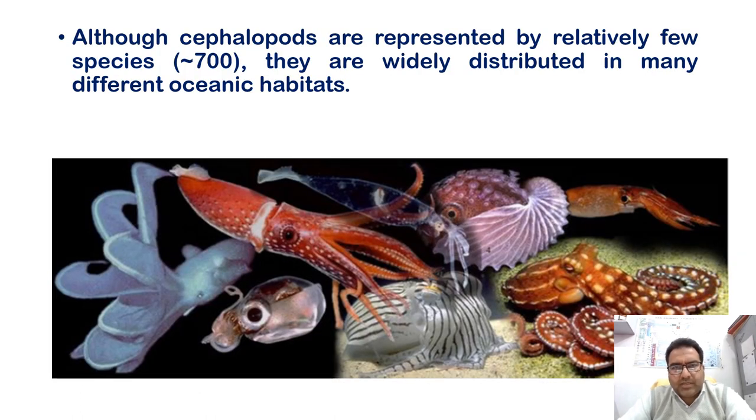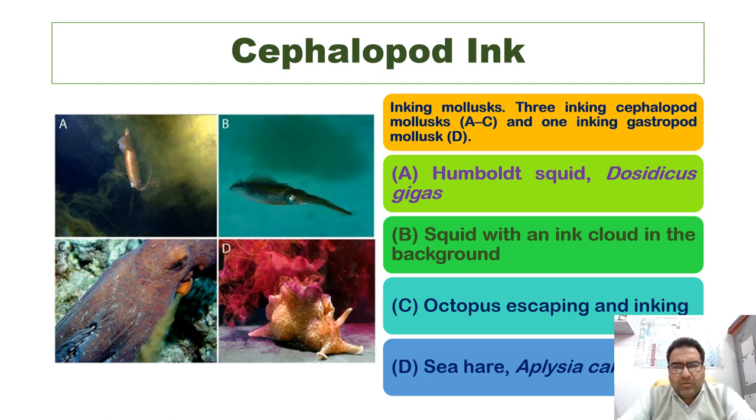Although cephalopods are represented by relatively few species — approximately 700 — they are widely distributed in different oceanic habitats. Here you can see the Humboldt squid Dosidicus gigas releasing a cloud of ink, and a photograph of a squid with an ink cloud in the background. Here is an octopus that is escaping and inking, and the sea hare Aplysia californica releasing ink to avoid or escape from predators.